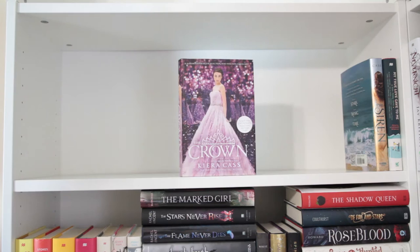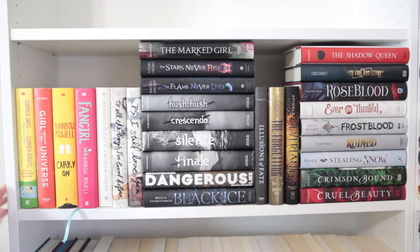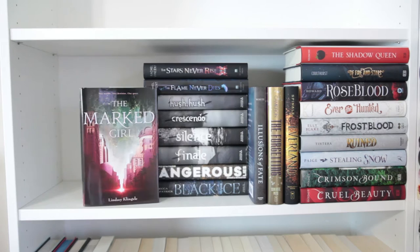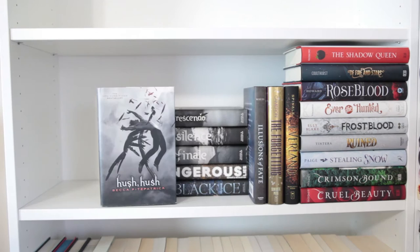And now onto the third shelf: Summer Days and Summer Nights, Girl Against the Universe by Paula Stoke, Carry On, Fangirl, and Eleanor and Park, all by Rainbow Rowell. To All the Boys I Loved Before and P.S. I Still Love You by Jenny Han. The Mark Girl by Lindsey Klingle. The Stars Never Rise and The Flame Never Dies by Rachel Vincent. Hush Hush, Crescendo, Silence, Finale, Dangerous Lies, and Black Ice, all by Becca Fitzpatrick.